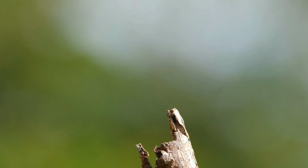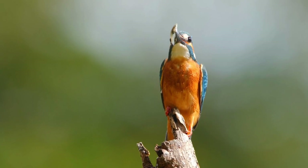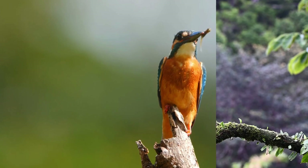Its upper part is bright blue and the lower part is rich maroon. Males and females are similar overall, but the female's beak is red-based and the male's is pure black. Juveniles are similar but have duller green plumage.